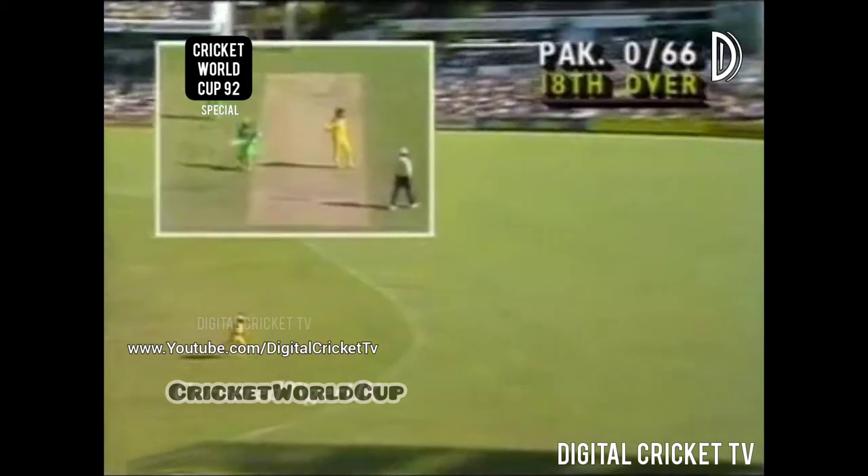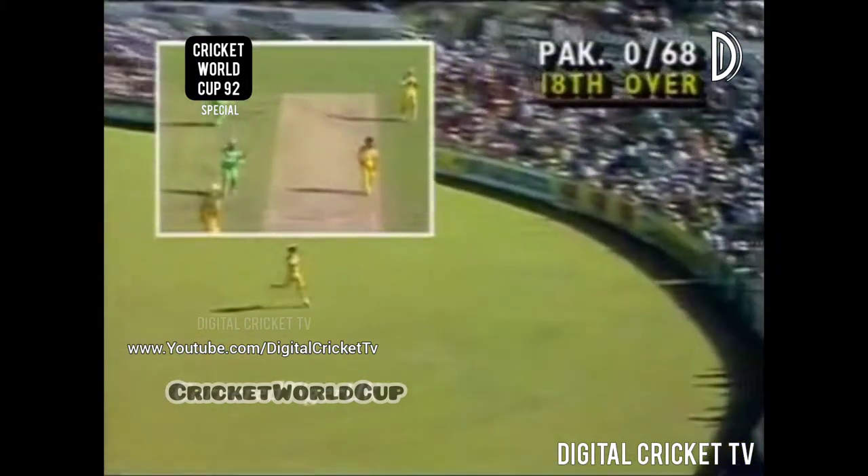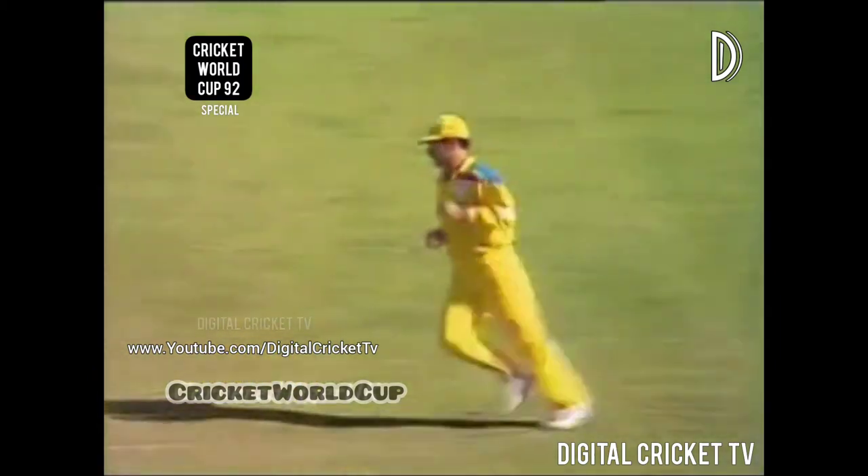That'll be more runs for Amir Sohail — he's going to race away over the outfield. He's clipped it very firmly through his wicket and Jones, covering a lot of ground. Well, that's run away very quickly. Four runs. Pakistan at the end of the 18th over now — none for 70.